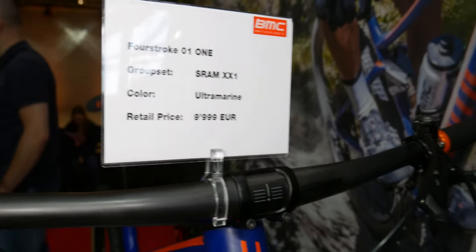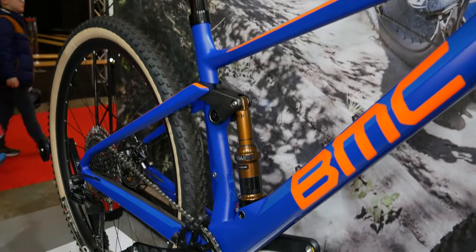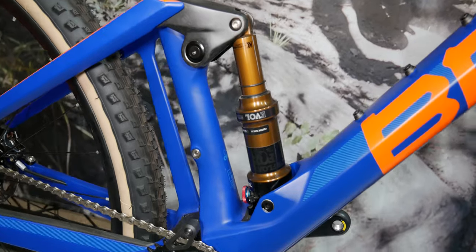For that price you get pretty much full carbon everything, a really nice build kit, and an integrated dropper post. This really is a cross-country racing weapon, designed for the more aggressive, rowdier new XCO races instead of the old cross-country, which was pretty much just gravel biking.